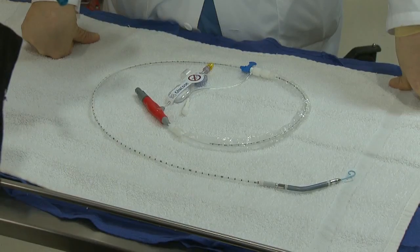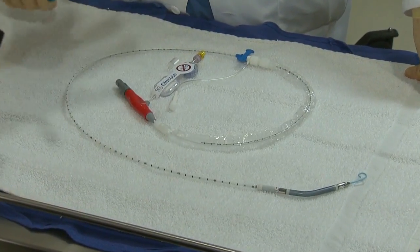Dr. Roman Marget is the interventional cardiologist who stepped in. In Howard's case, unusually, the heart attack was predominantly affecting the right side of his heart — the right side of the heart that pumps blood into the lungs.